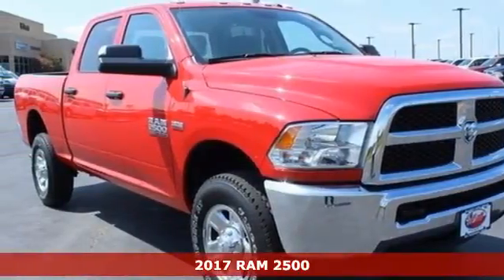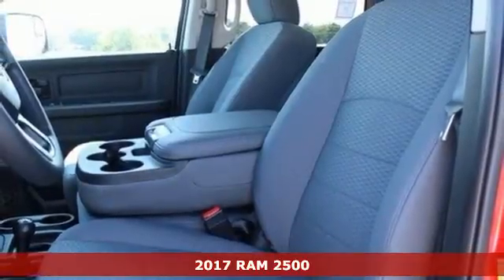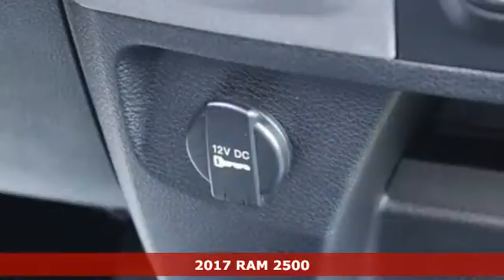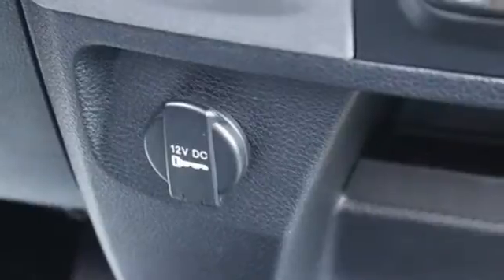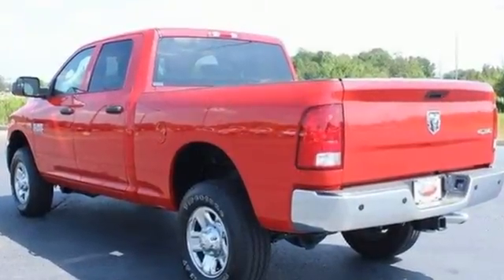It's a 2017 Ram 2500. It's a truck that begs to get dirty as it tows and hauls, while providing an entertaining and safe ride. The heavy-duty engine gives you the towing confidence you need when your reputation is on the line.